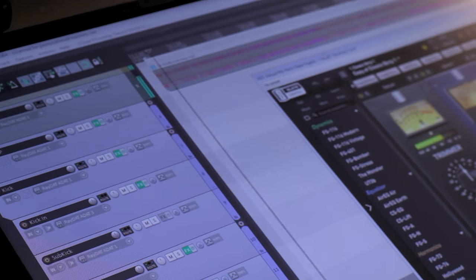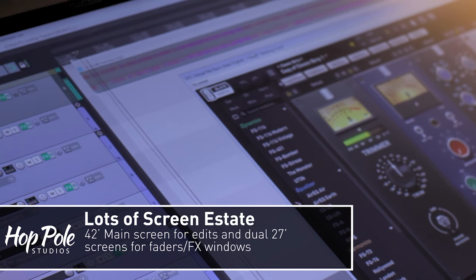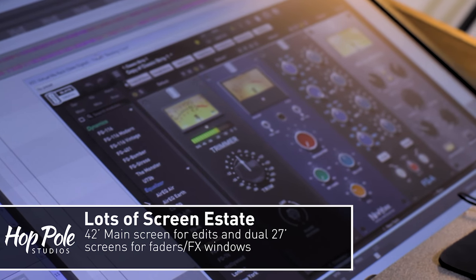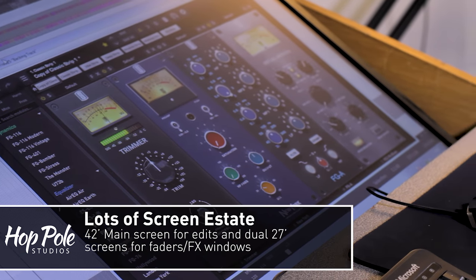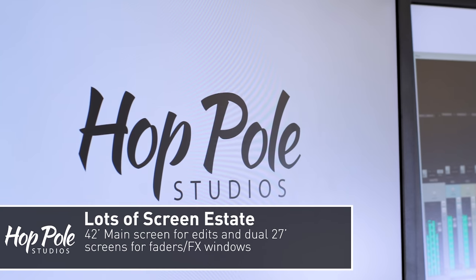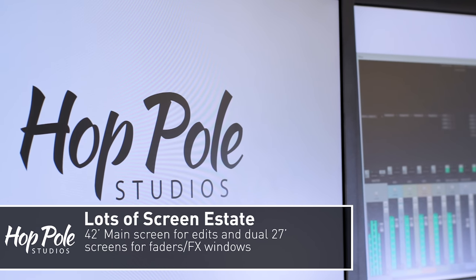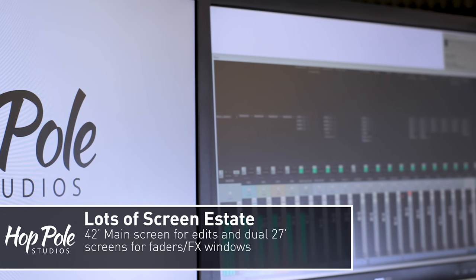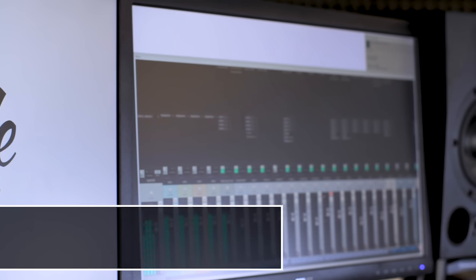Behind me there are three screens. There were three screens before but they'd been standard screens in a row, and I've decided to go with this ultra-modern style big screen on a tilt and two screens at the top — it's more compact. It means I can put the monitors where I want them, see everything on the main screen, have my faders and mix window at the top, and effects on that top left screen.